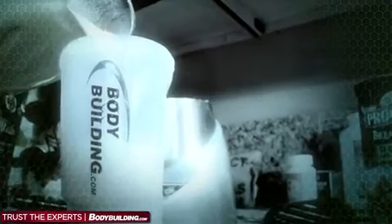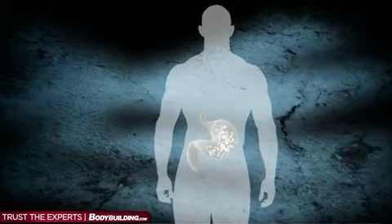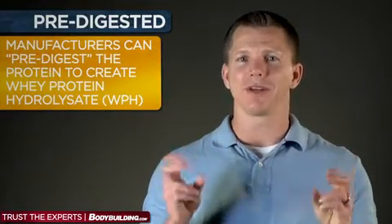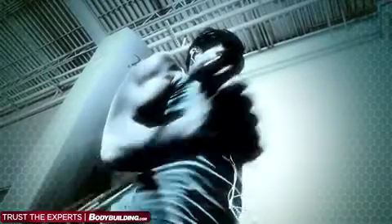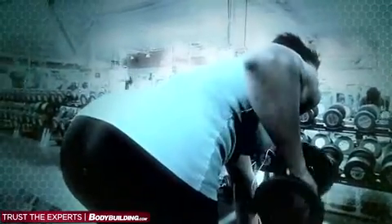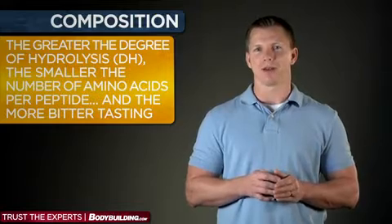Regardless of the level of concentrate or isolate, all of these forms of whey are still composed of extremely large peptide structures. To reduce their size, enzymes in your digestive system have to break the bonds between select amino acid sequences to yield smaller peptides your body can actually utilize. To speed up that process, whey manufacturers can pre-digest the protein to create whey protein hydrolysate, or WPH. A couple things to keep in mind: hydrolysate can be created from sweet whey all the way up to an isolate. Also, the enzymes and reaction conditions used, as well as the number of available bonds that are broken, dictate the final composition of the hydrolysate. The greater the degree of hydrolysis, or DH, the smaller the number of amino acids per peptide, and the more bitter tasting.